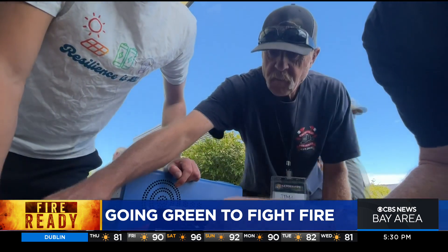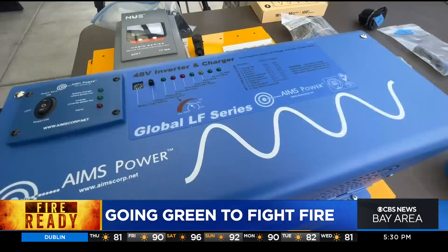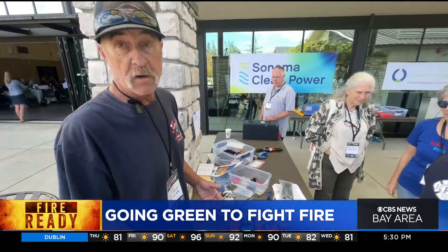What we're building here is a solar powered generator. This is going to be in one of our stations. The station it's going in does not have a backup generator, so now it will.